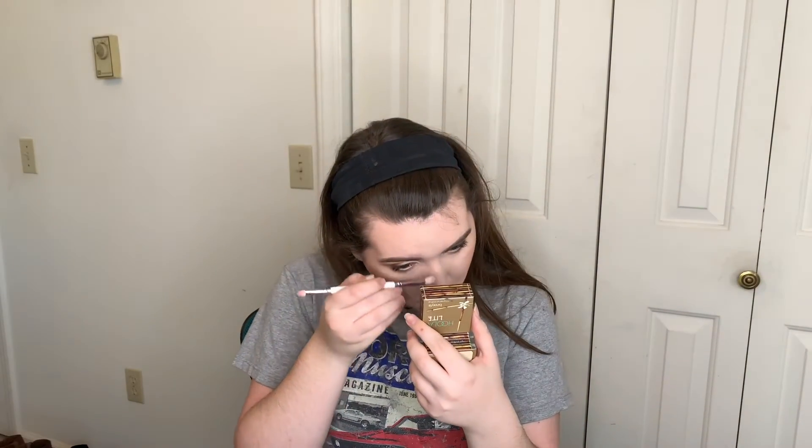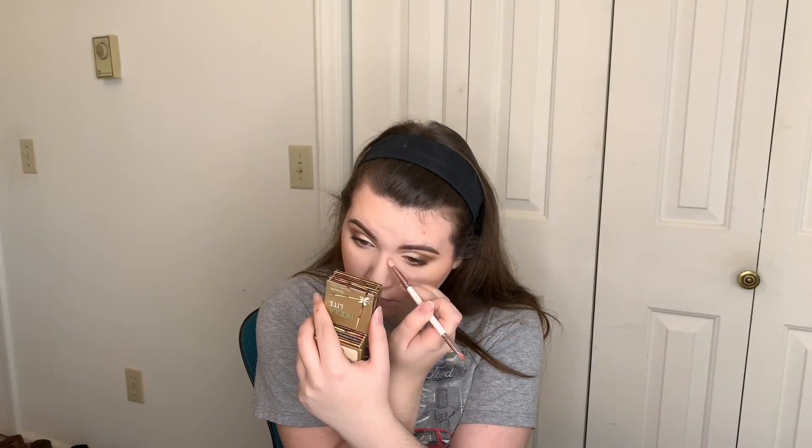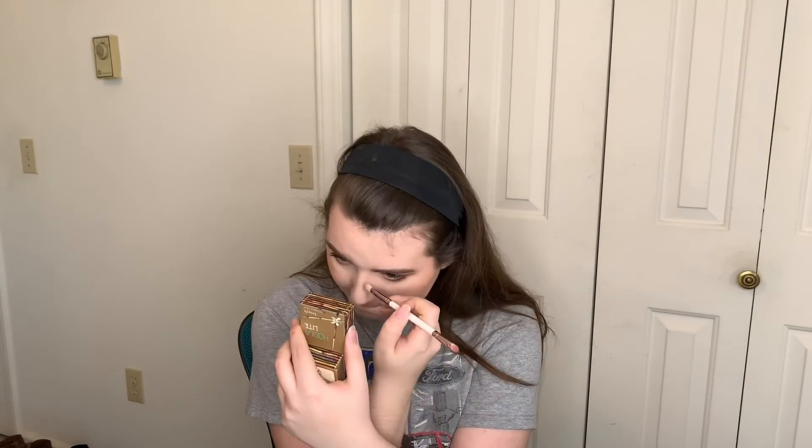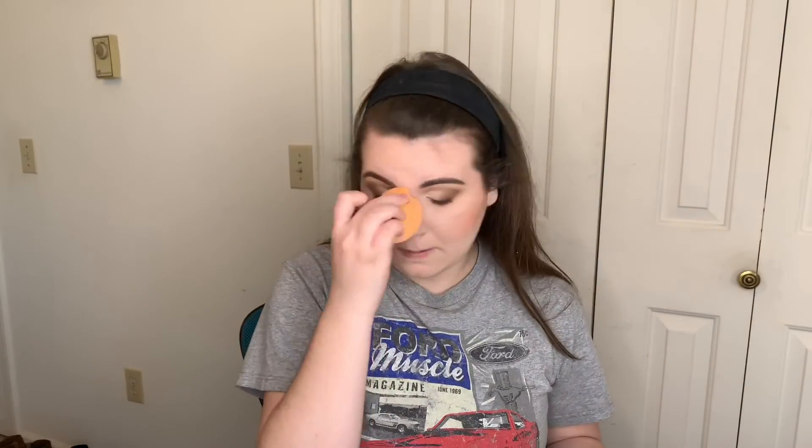I forgot to contour my nose, so I'm going to go with my Hoola Light Bronzer and just add a little color to my nose — more than contour it, kind of like I always do. Nothing crazy; you probably couldn't even tell the difference, but I can. Now I'm going to go ahead and apply a little bit of lower lash mascara, just using the same L'Oreal one.